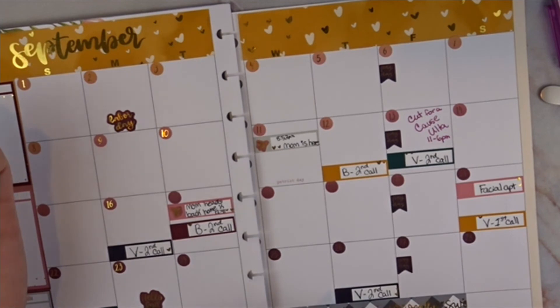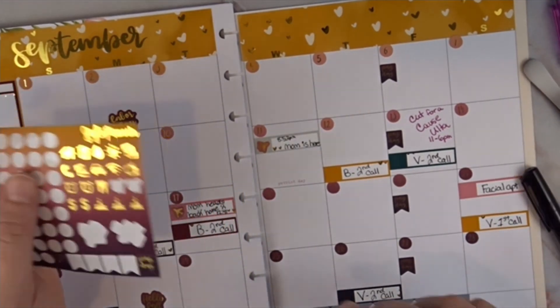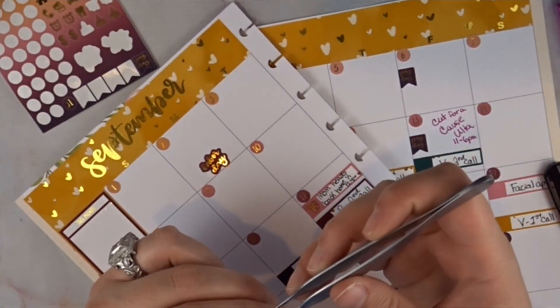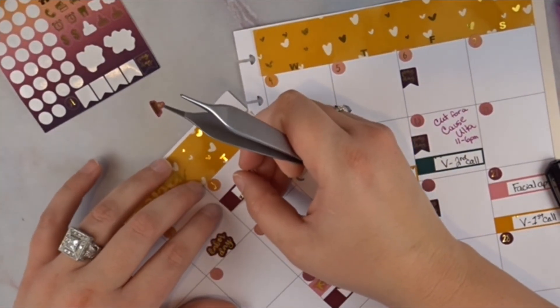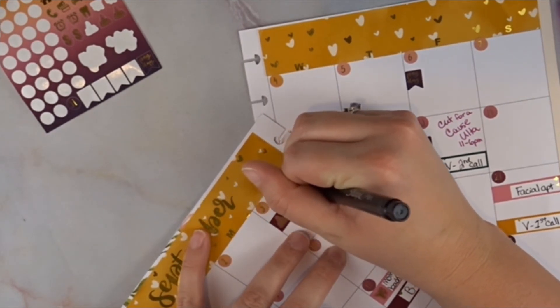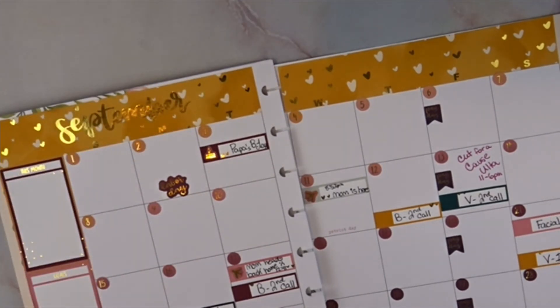I only have one label left since we used so many for on-call days. Let's do the birthdays — we have three to write down. My grandpa's birthday was the 3rd, so let's give him a label and use the cute little birthday cake sticker. We'll write 'Pap Pap's b-day.'